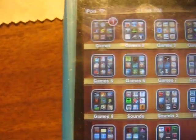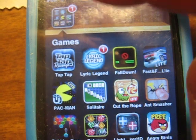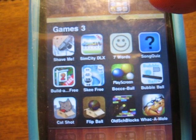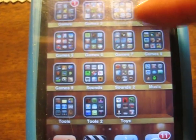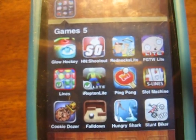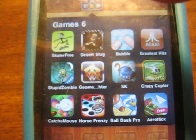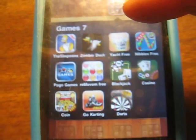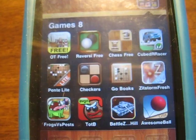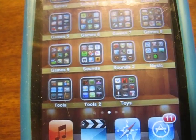My games. Game folder one — hope you can read that. Game folder two. Game folder three. There isn't really much of a categorization, they're just filling them up folder by folder. Five, game folder six, game folder seven, game folder eight, and game folder nine.